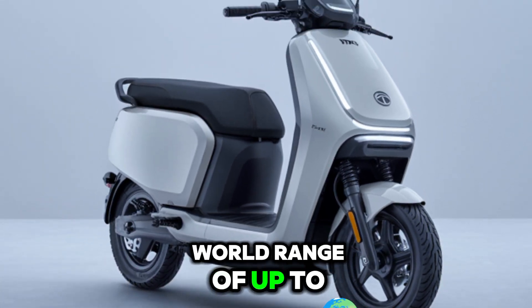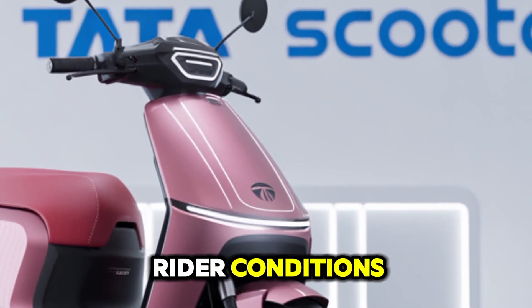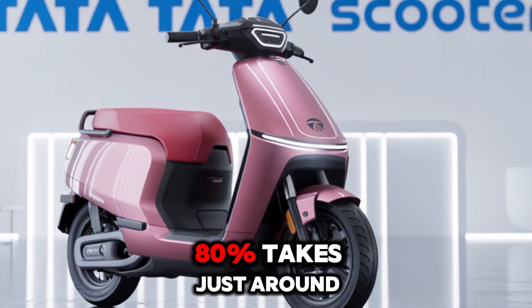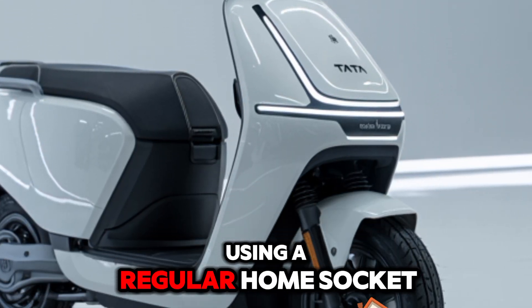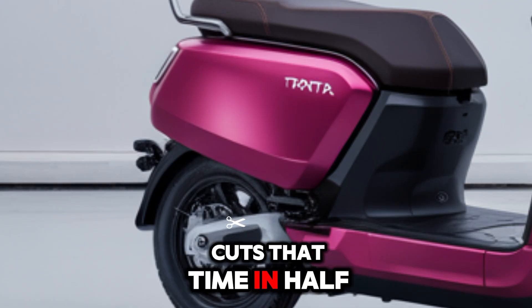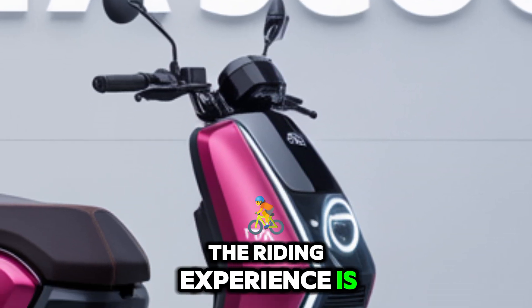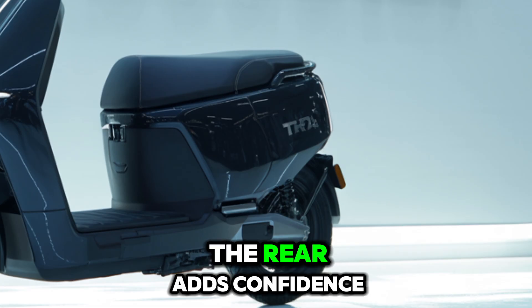The battery pack is a 3.2 kilowatt-hours lithium-ion unit, removable and swappable, making charging hassle-free. On a full charge, the scooter promises a real-world range of up to 120 kilometers, depending on road and rider conditions. Charging from 0 to 80% takes just around 3.5 hours using a regular home socket, and fast charging support cuts that time in half.